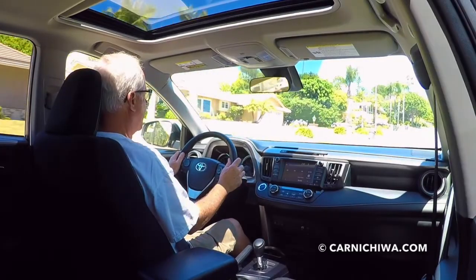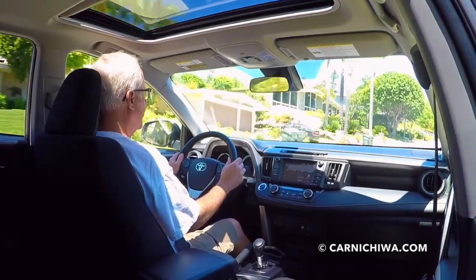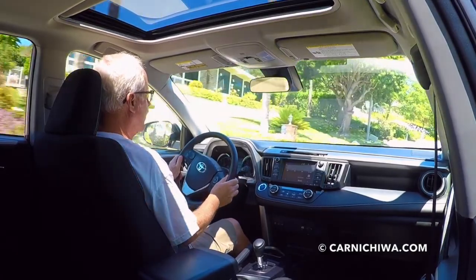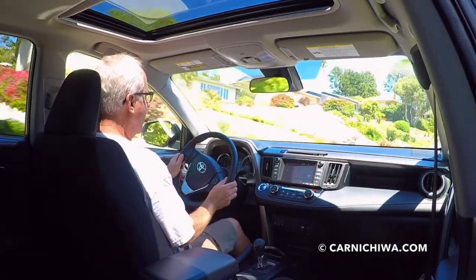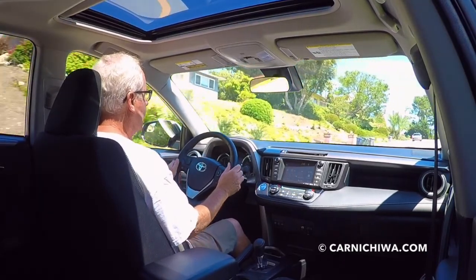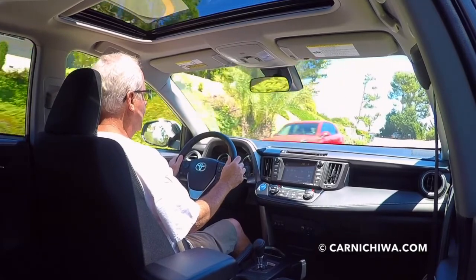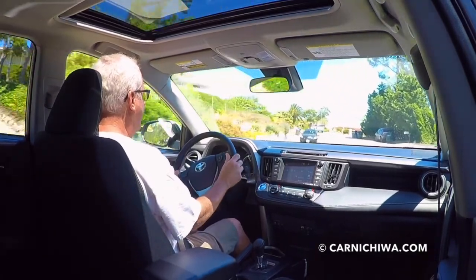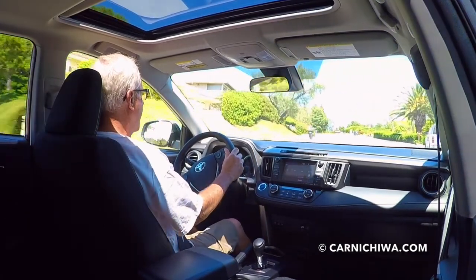There have been several generations of the RAV4, and we remember the first one way back in the 1990s. It was actually a pretty small vehicle. It was a two-door, and for a short time they even offered a convertible of sorts, which was really neat, where the back over the cargo compartment was like a canvas, and then the sunroof over the driver's compartment would lift off.